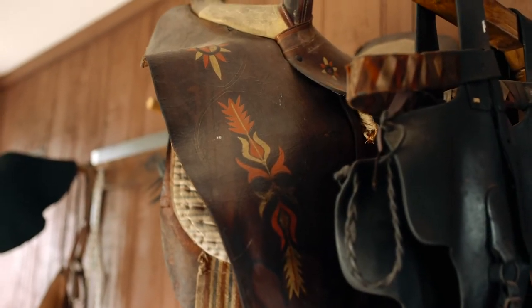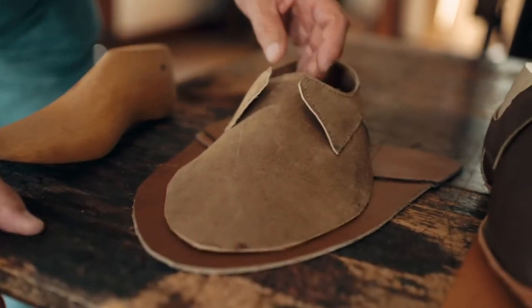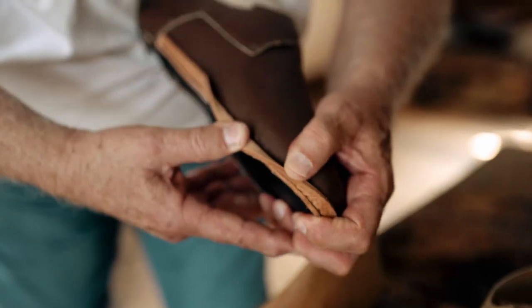One of the things I just have a good time with is when people come in my shop and call me a cobbler. I am not a cobbler — I'm a shoemaker. A cobbler was a gentleman who would sometimes be itinerant, traveling from village to village, and basically what he did was repair shoes. He didn't make shoes.